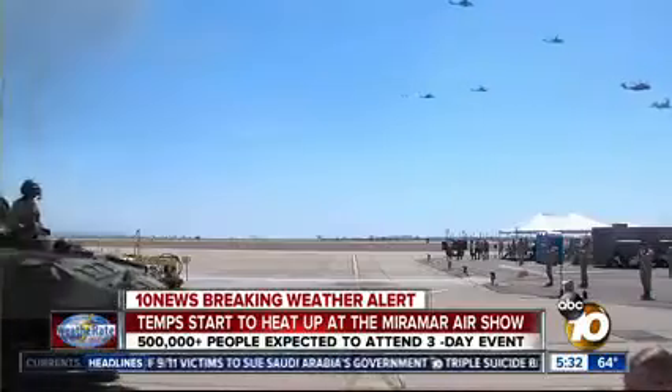The gates open at 8 o'clock. It's free to the public, and there is so much more to see — a lot of expos out here, a lot of cool planes that were used in wars, a lot of legacy aircraft.